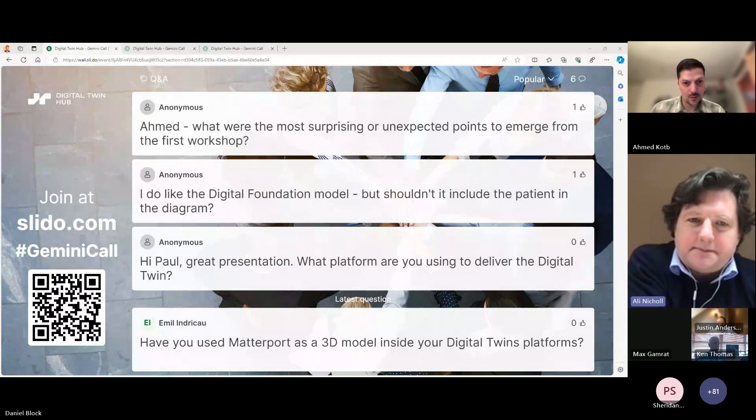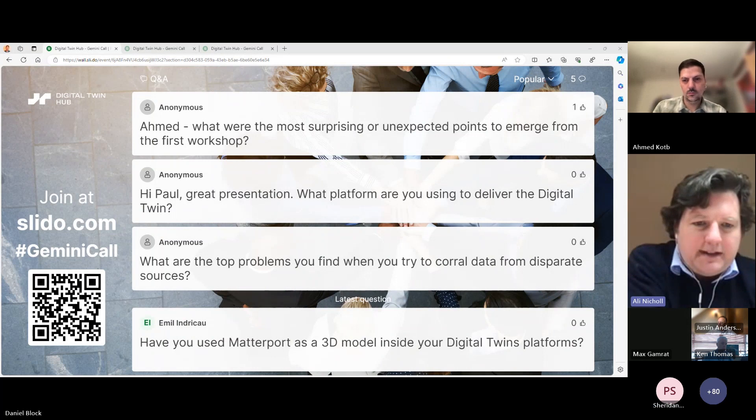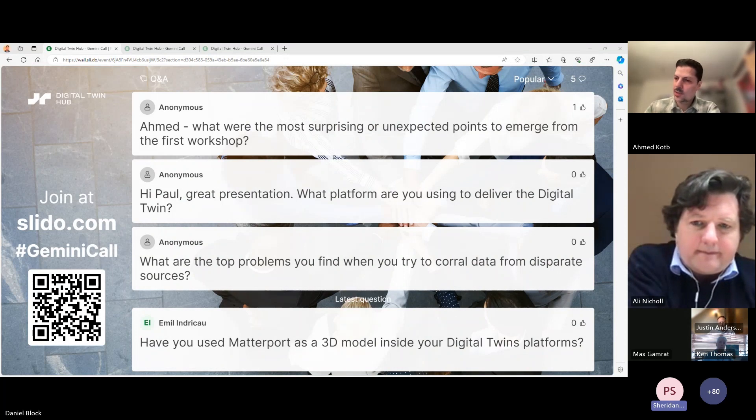On whether the patient should be included in the diagram: the patient was in the first diagram — at the very center of the workflow. Anything about predictive maintenance or ventilation within the space is all about the patient; they're the most important person in the hospital. Regarding the use of Matterport: within our current projects we do have 3D model capture — we have the as-built Building Information Model, and we also have site captures that can scale back through two to three years, showing the construction as it developed. From a maintenance perspective that's invaluable because you can see exactly how the installation was undertaken.